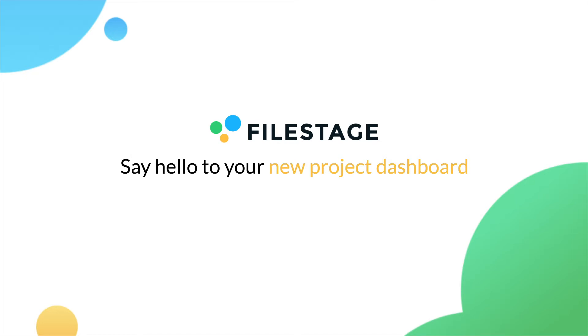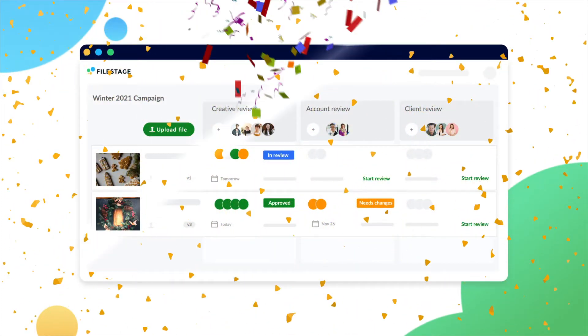Hi and welcome to FileStage. FileStage has a fresh, new look, giving you a clearer view of your whole project. Here's what's new.